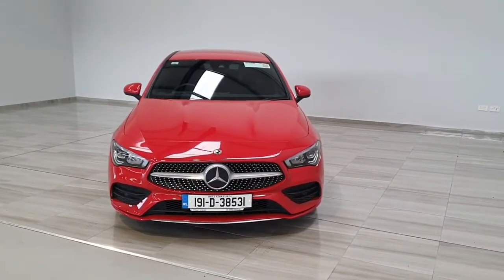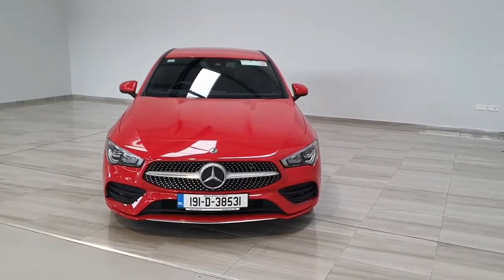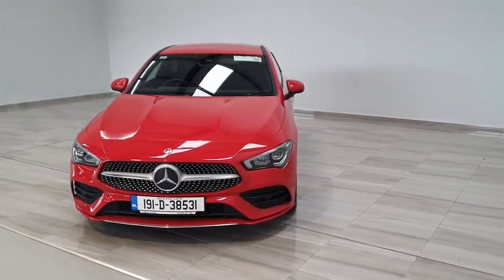Welcome to Finlay Motor Group. This is your presentation on our 2019 AMG CLA Coupe. This vehicle has just come into stock, finished in race red.